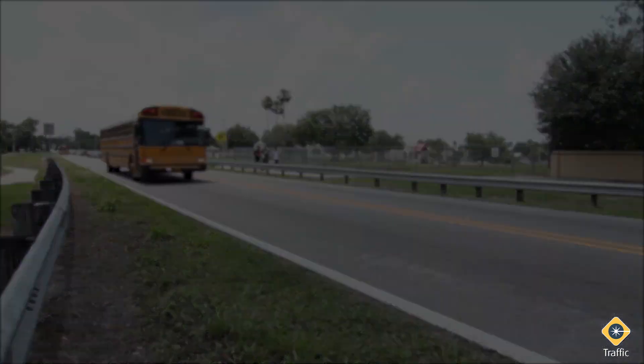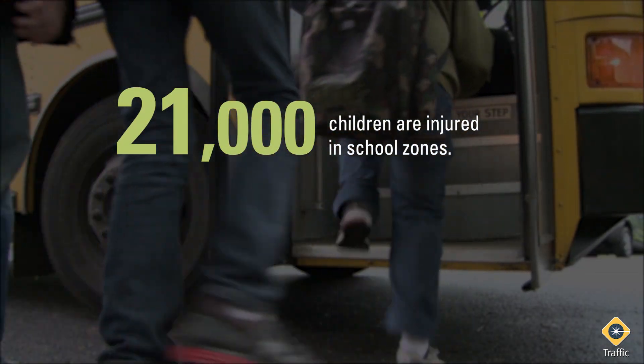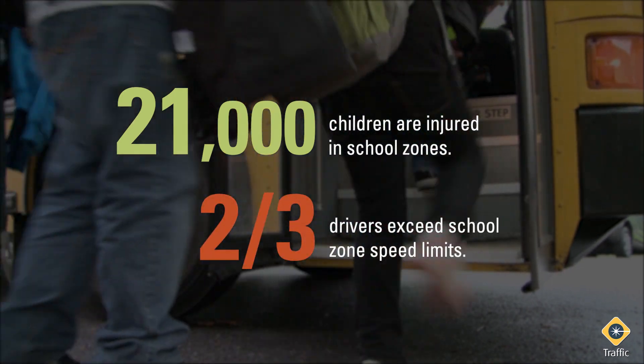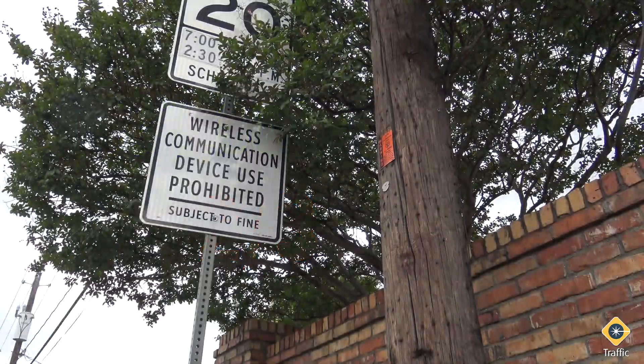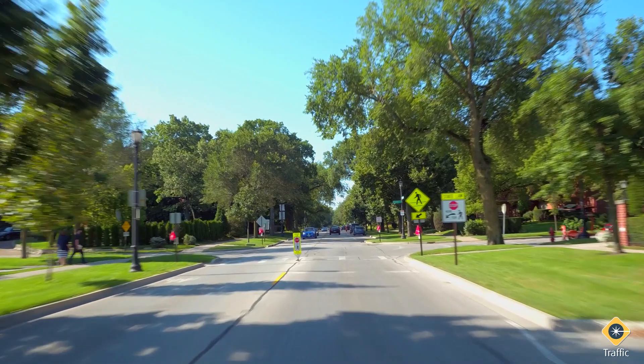Every year in the U.S., around 21,000 children are injured in school zones. Studies also show that two-thirds of drivers exceed posted school zone speed limits. Ensuring drivers obey school zone speed limits is crucial to lower pedestrian injuries and fatalities.